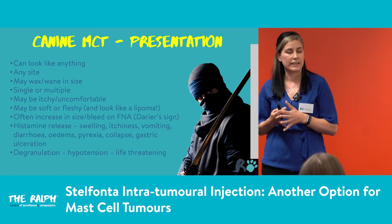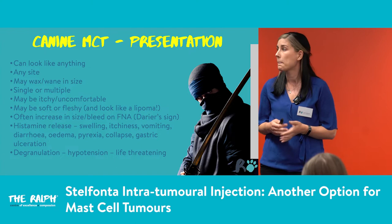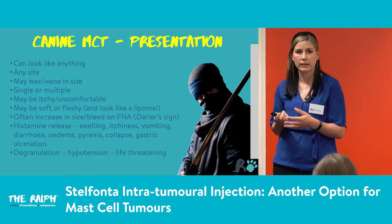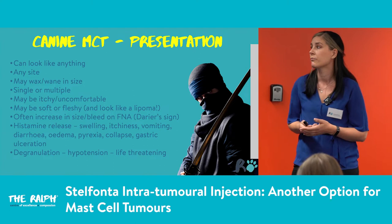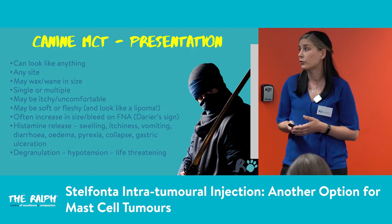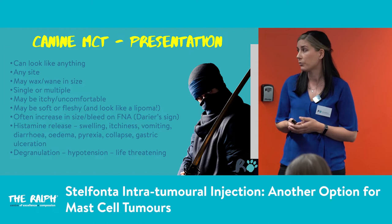These are really the ninjas of the tumour family. They can look like anything, be any size, any site. They might wax and wane — a carer might say the lump was there this week, gone last week, back two months ago. We might see single or multiple tumours; multiple ones are generally separate mast cell tumours, not metastases from one. They might be itchy or uncomfortable because of the heparin and histamine response.